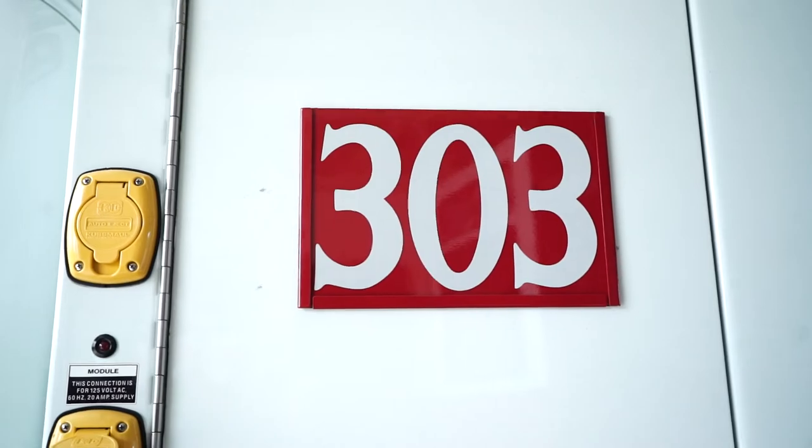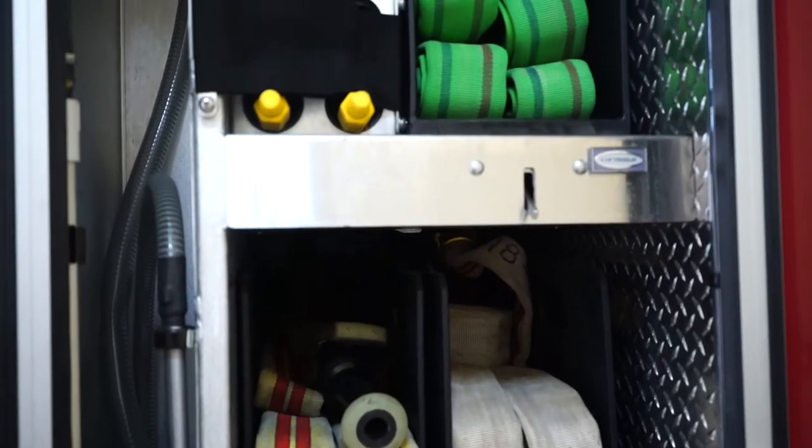They call this truck the Quint because it has five different things on it. We have a water tank, a water pump, fire hose, aerial ladder, and ground ladders.